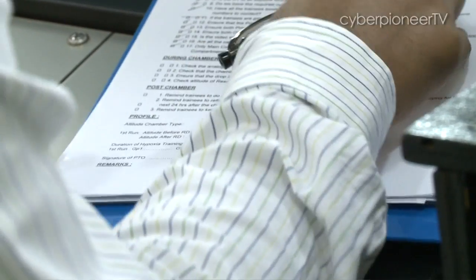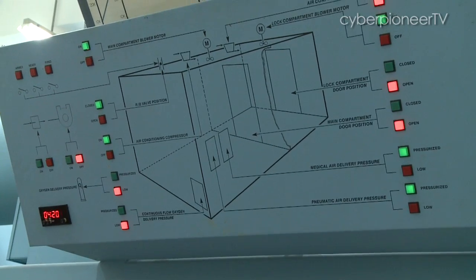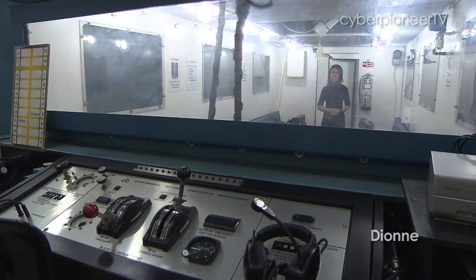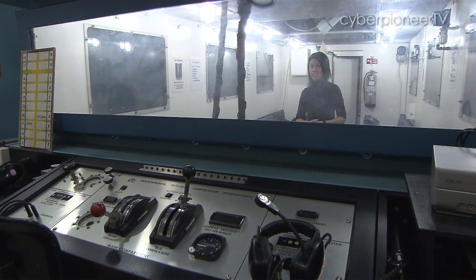After that, Major Teo pulled me over to have a look at the final gem of the Aeromedical Centre. It was something as old as I was, he told me. It was a giant, baby blue behemoth. The hyperbaric chamber lets the aircrew experience the symptoms of hypoxia, which is a lack of oxygen in the bloodstream.